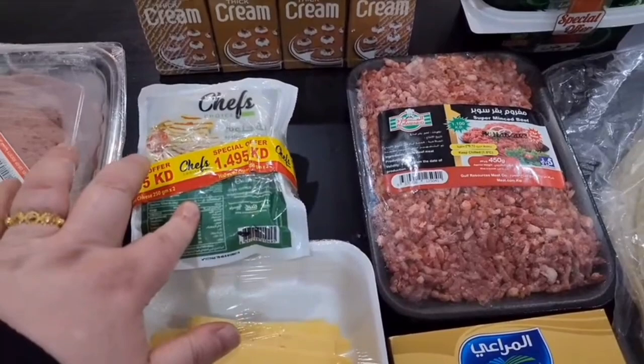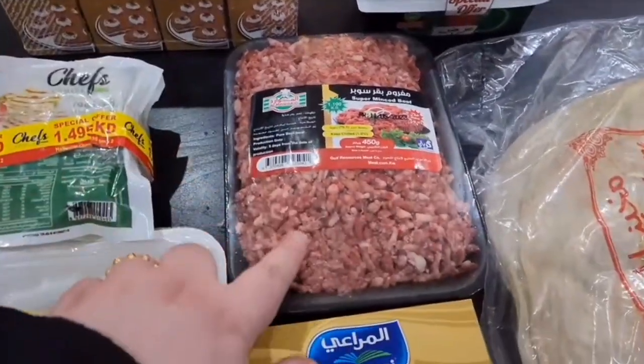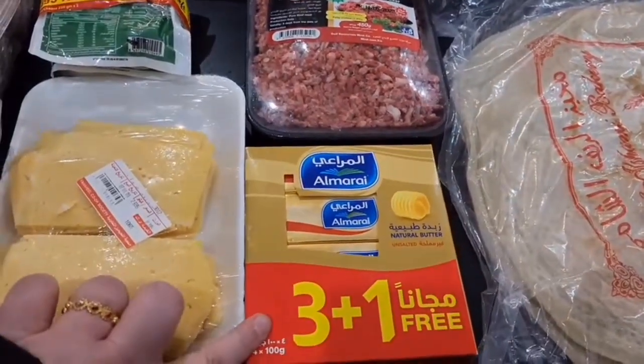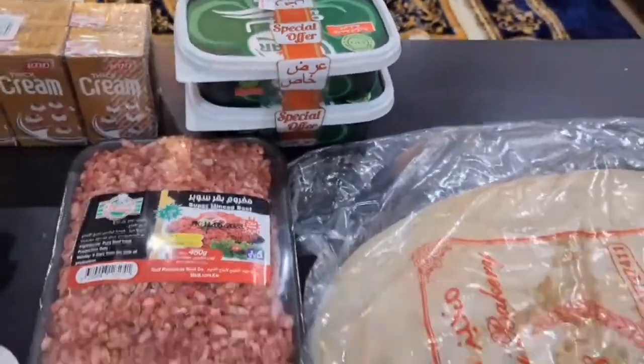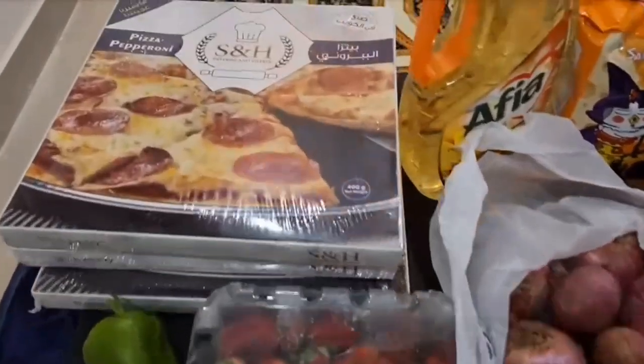We have some halloumi, some containers of thick cream, some fresh minced beef, unsalted butter, some labneh, and some sage bread.